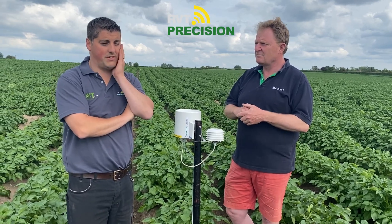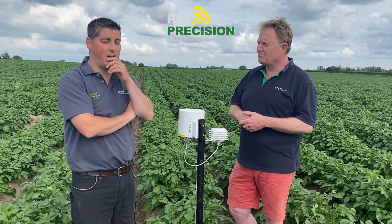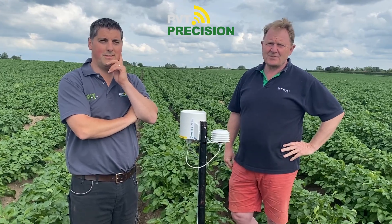Thanks for your time David. If you've got any questions or want further information, please get in touch.